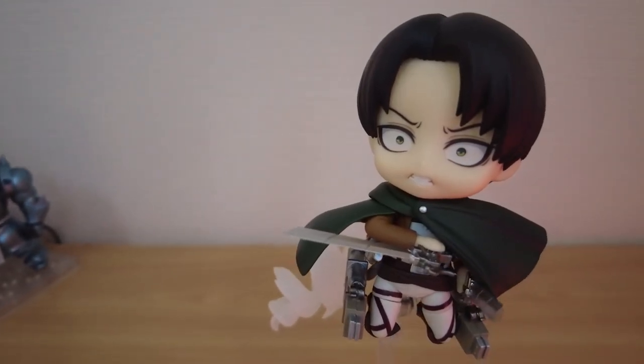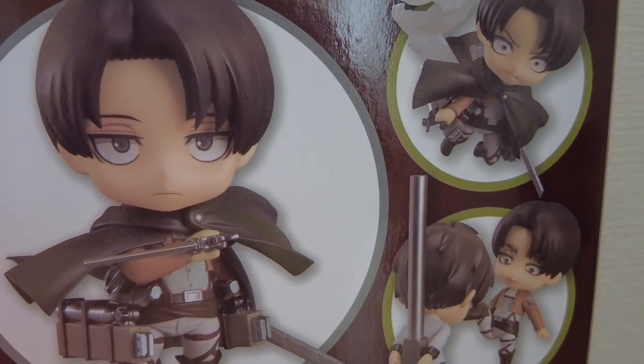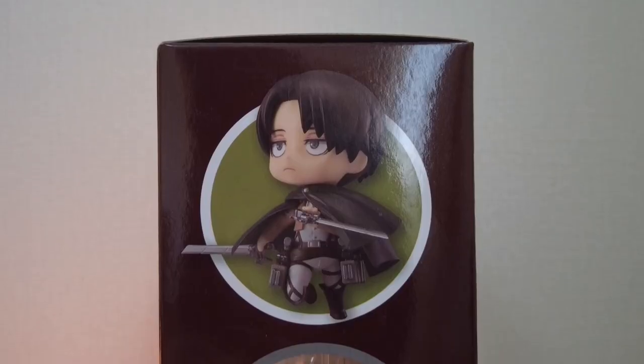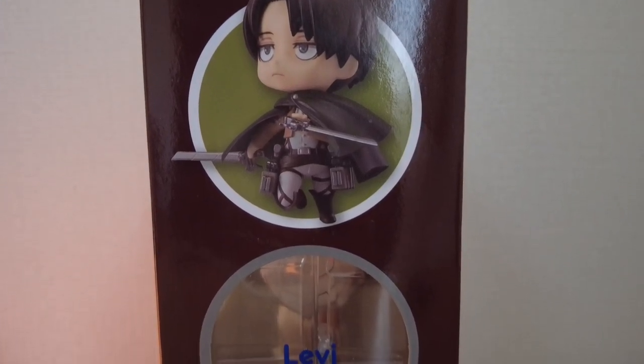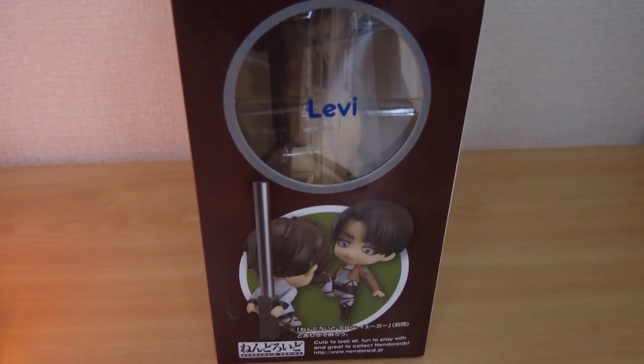It's hard to believe that Attack on Titan debuted almost 9 years ago. While my heart will always belong to Mikasa, there is no doubt that Levi is the breakout star of the series. With that in mind, I decided to get the Nendoroid Levi after missing out on the previous times the figure was available.